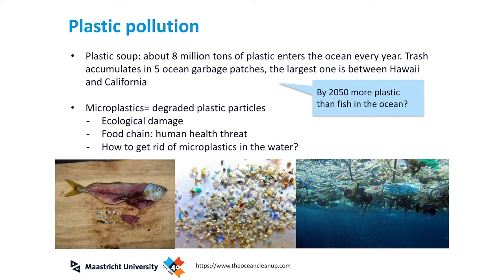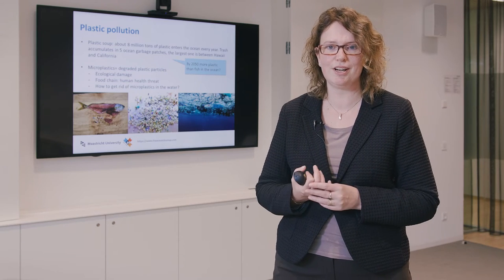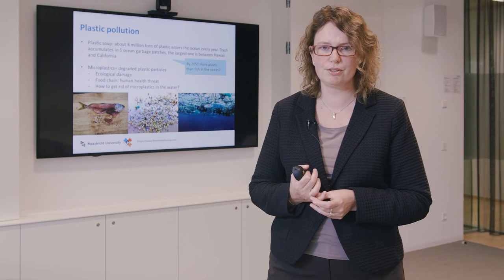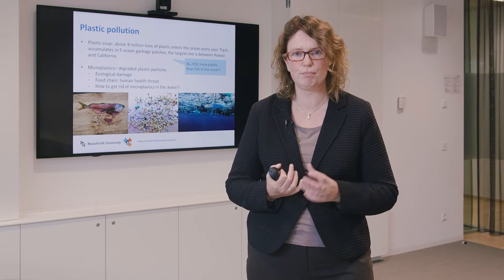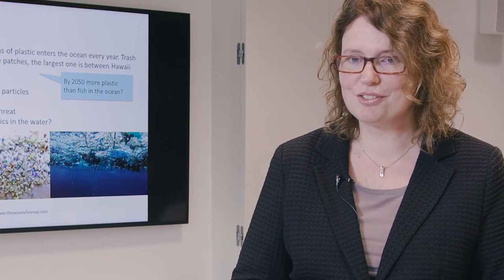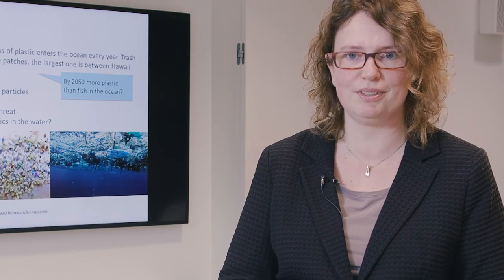Due to all these waste scenarios there is a lot of plastic pollution. Every year 8 million tons of plastic enters the ocean, where it accumulates into floating islands. Even more concerning is microplastics — degeneration of plastics leads to small plastic parts that are bad for the ecological environment and eventually for humans, as they enter our food and products. One study states that by 2050 there will be more plastic in the ocean than fish.